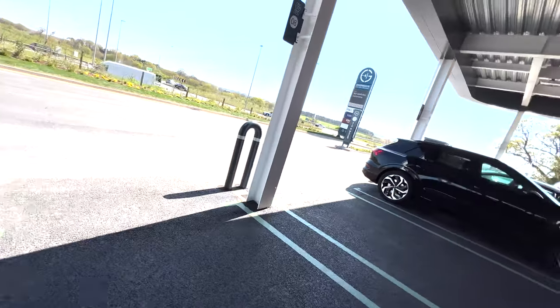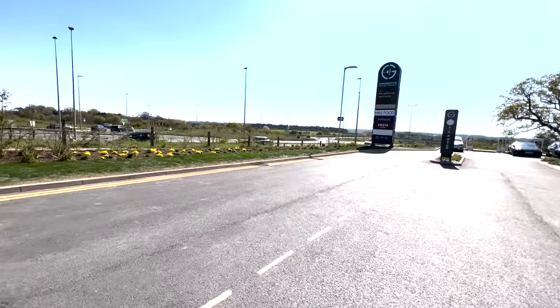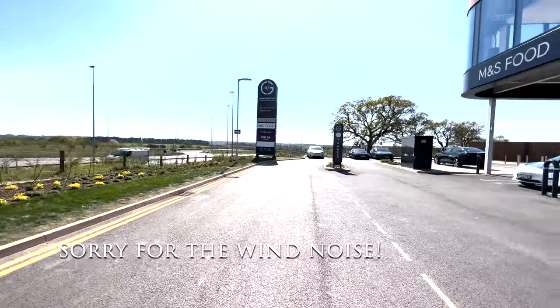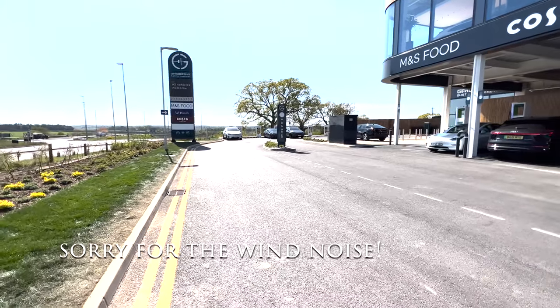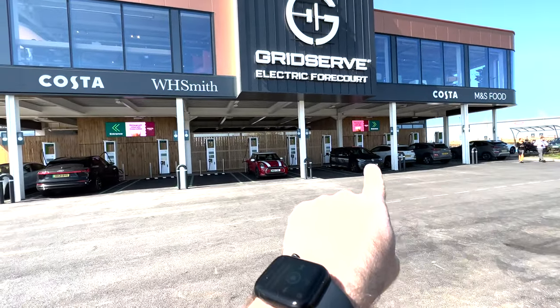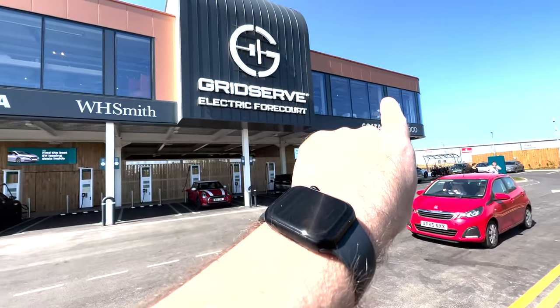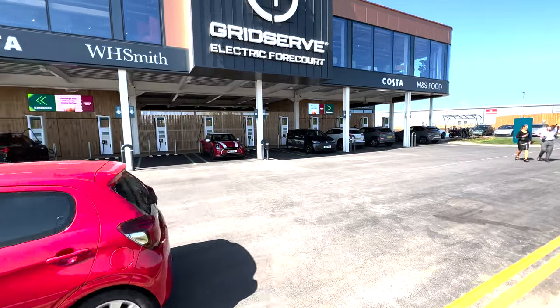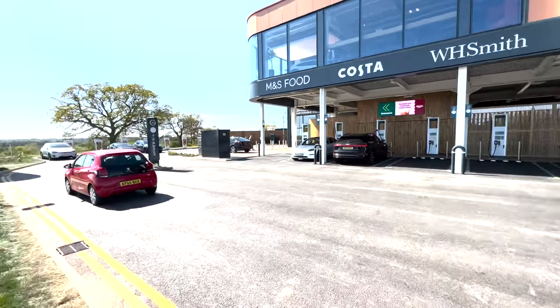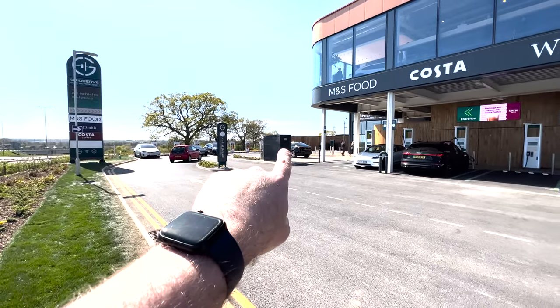It really is quite an impressive building. GridServe are doing exceptionally well on that front. As you can see, all the charger banks are along here, and then the facilities are above. Over there we've got all the Tesla superchargers as well.